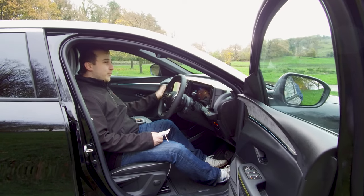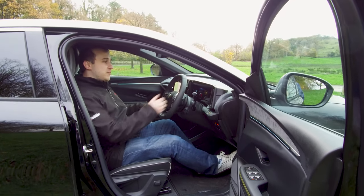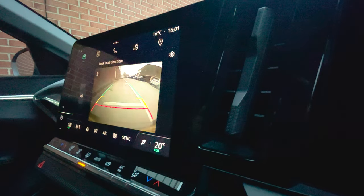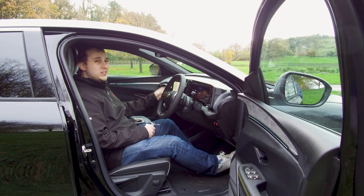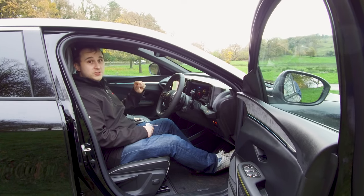The one issue I've got with the small screen — and probably more the reverse camera — is that when you put it in reverse, the camera image is very small on this big screen and also a little bit pixelated. It's not the best quality reverse camera I've seen, but it's also not the worst — for the worst, see the Corsa-e.